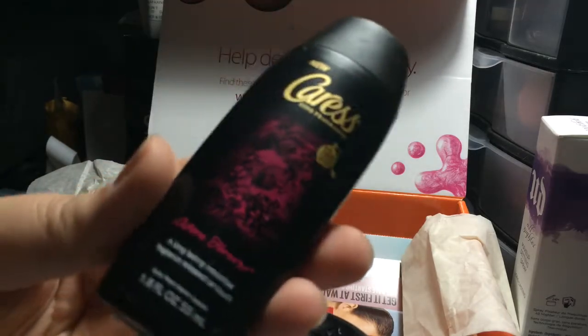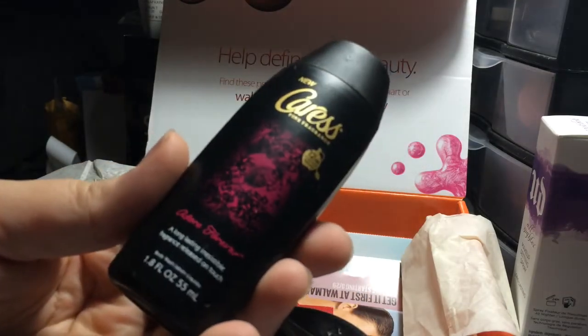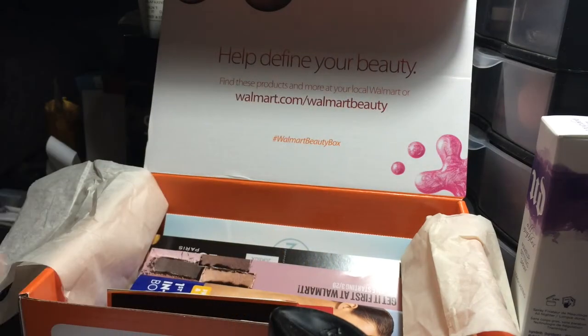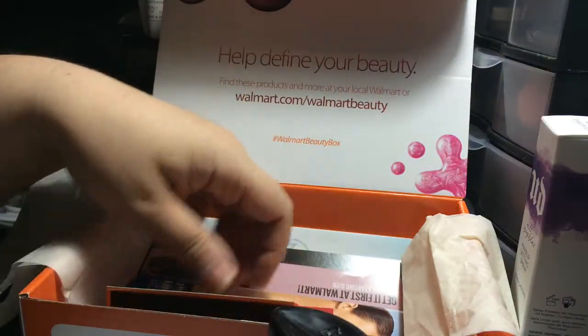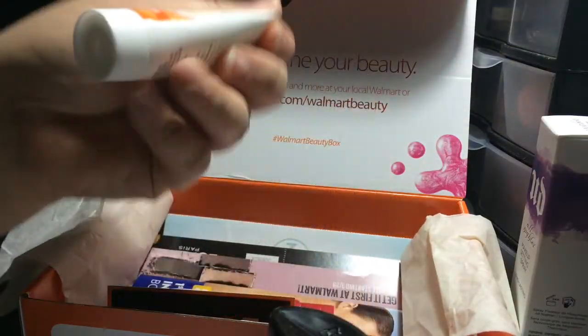It looks promising. Let's see what it smells like though. It kind of smells like jasmine or something — it's okay. It's more like a perfumey scent, not my favorite. I like fruity scents and stuff like that.